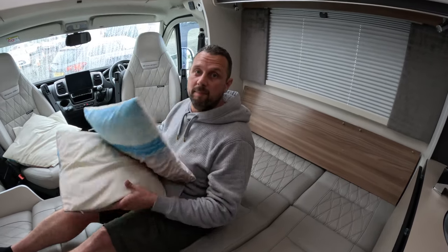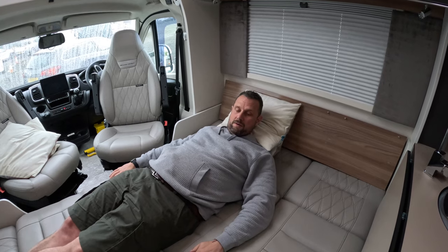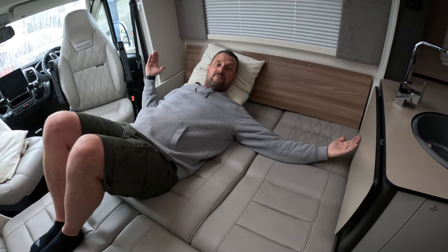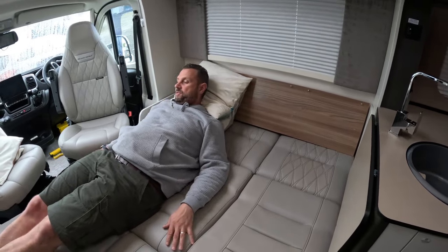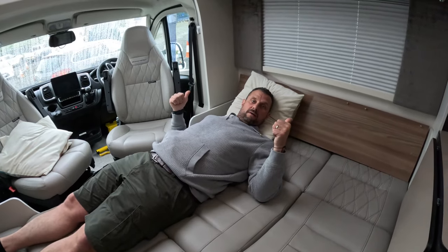Lee's going to have his afternoon nap — it's actually quite long. You can get two people in there comfortably. At the top end it's definitely wider, and whoever's on this side just has to put their feet across slightly, which isn't a major problem. You do have to shuffle your legs across on the bottom side, but you've still got a lot of space.